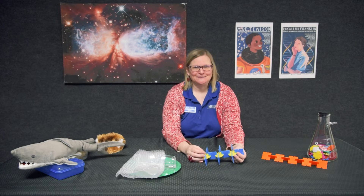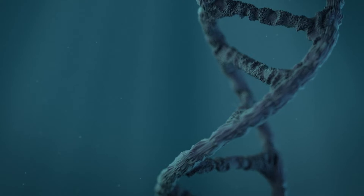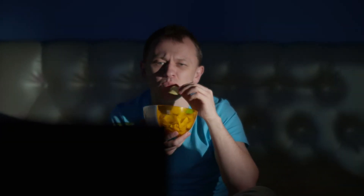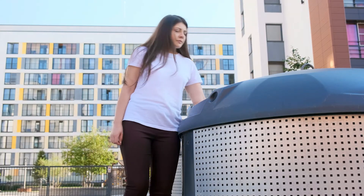Polymers are everywhere. The DNA in your cells, the heart beating in your chest, the shirt on your back, the potato chip you crunch, the paper you scribble on, the garbage bag you stuff — all of these things contain polymers.